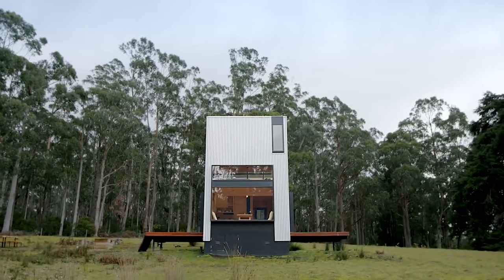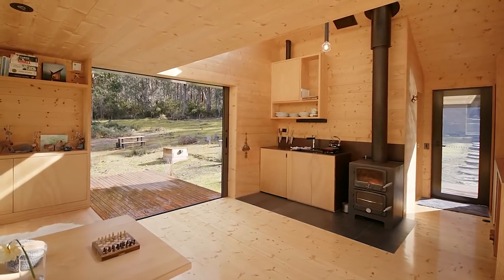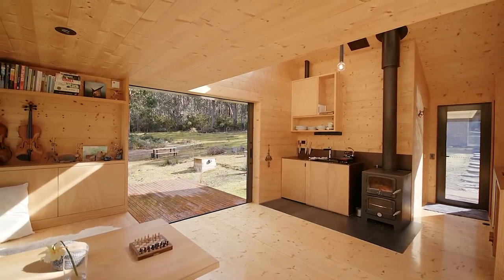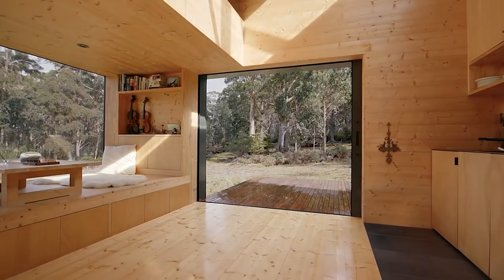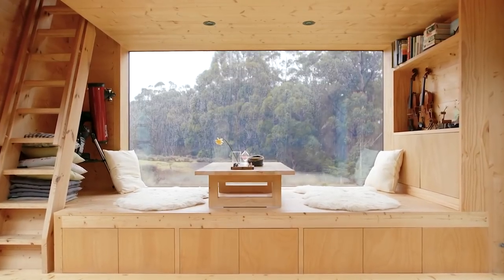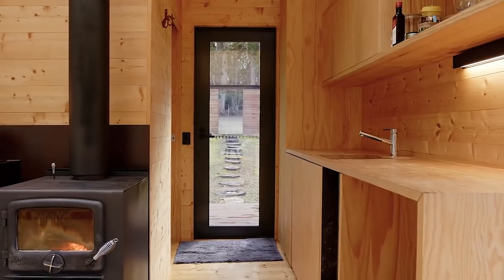The cabin is completely off-grid. It collects its own rainwater, is powered by photovoltaics, and heated by a wood fire oven, while gas provides hot water and cooktop cooking. The interior is just over 300 square feet, or 28 square meters. Light-colored timber walls, floor, and ceiling create a warm, cozy sense of enclosure, referencing not only Japanese architecture but remote wilderness cabins from all over the world, creating a real sense of otherness and escape.